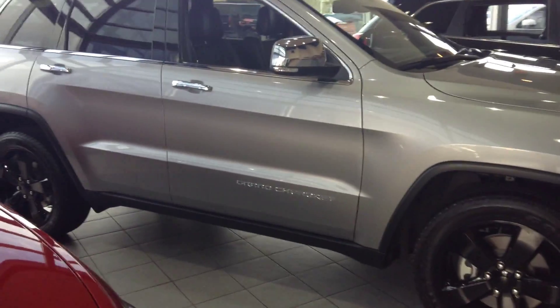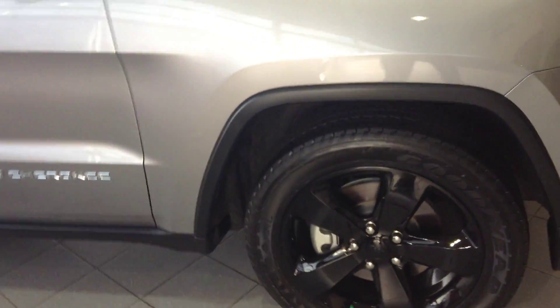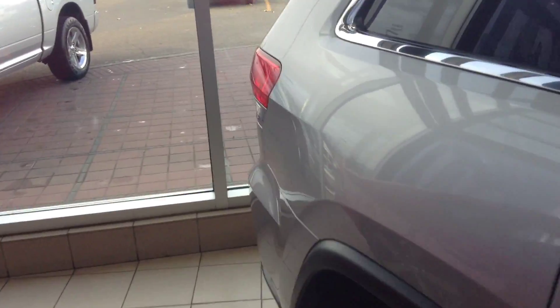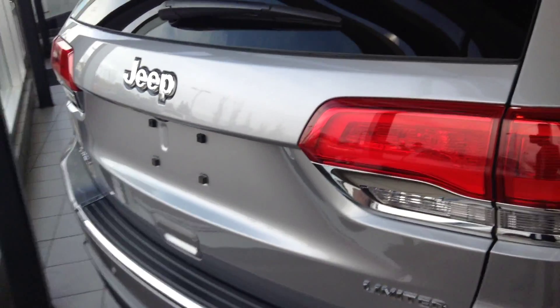Probably one of my favorites. It is fully loaded, V6, 20-inch rims. Moving on to the back — this does come with a backup cam. Gorgeous vehicle.